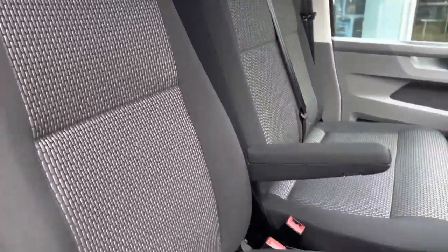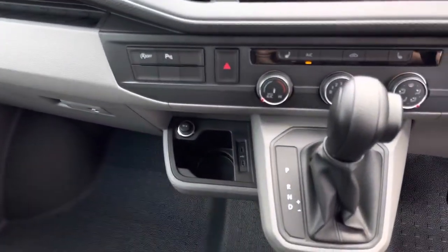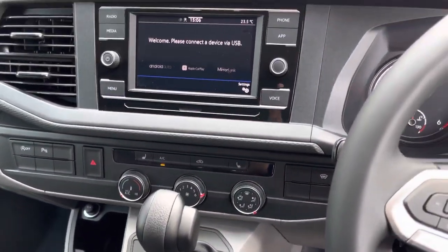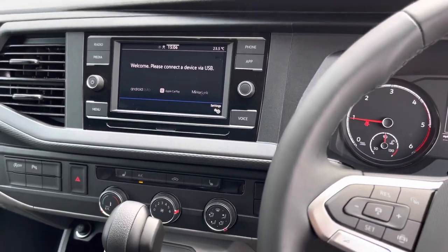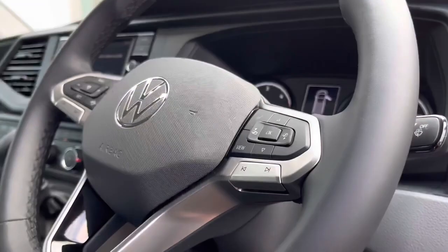Up front in the driver's cab there is a single seat with two armrests for the driver along with a twin passenger bench. There are a few creature comforts such as two USB-C outlets along with two heated seats in the front. The van also comes with a 6.5-inch colour touchscreen multimedia system. The driver also has access to a three-spoke multifunction leather finished steering wheel which allows for a more unique and customisable driving experience.